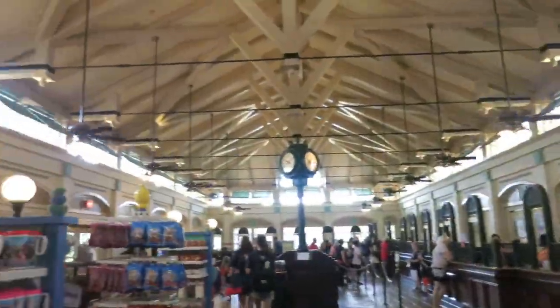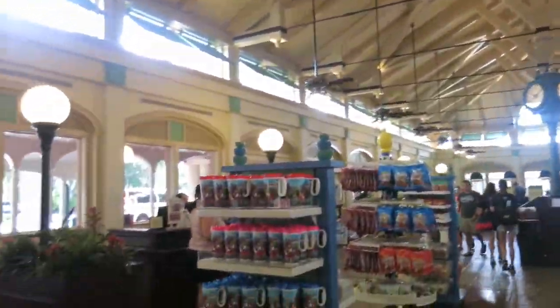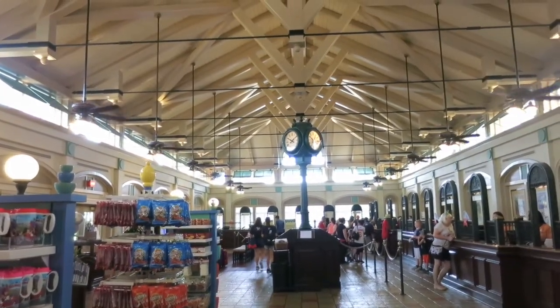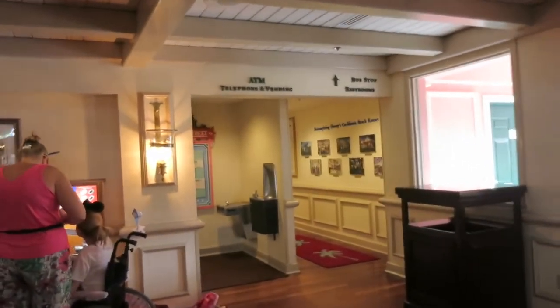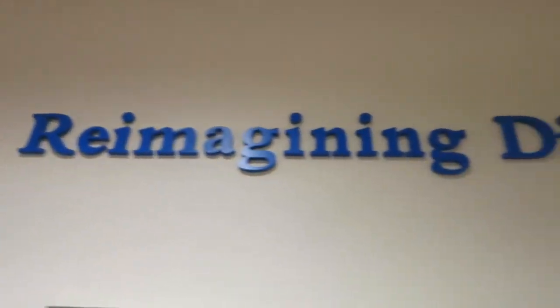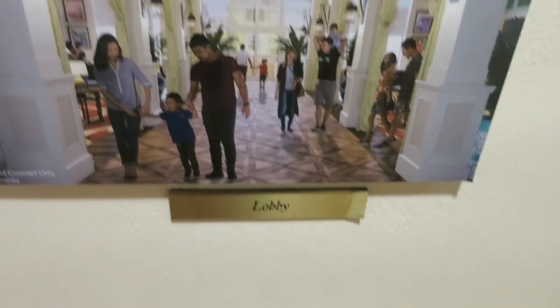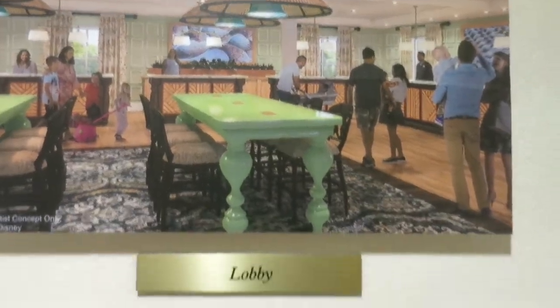This is the current lobby of the resort, with a small gift shop over here, but this will be moved to the new area. Those pictures I showed you guys earlier are also over here — we were in that tent where they serve food and the pictures were on the wall. This will be the new lobby. Certainly looking forward to coming back and checking this out when it's all complete.